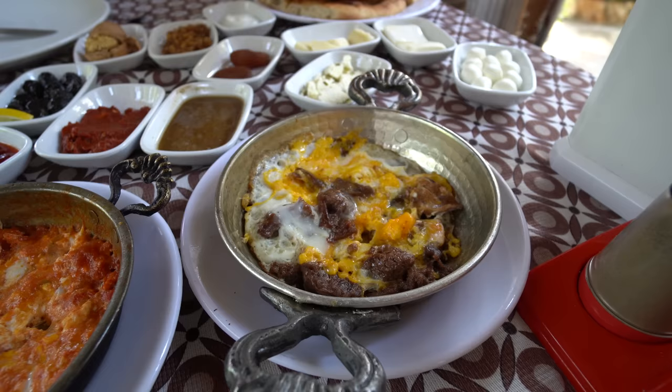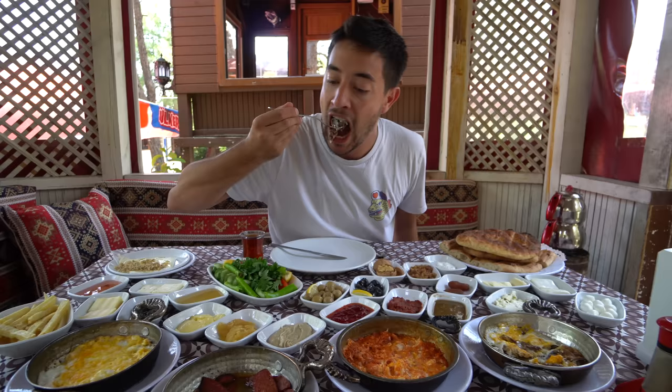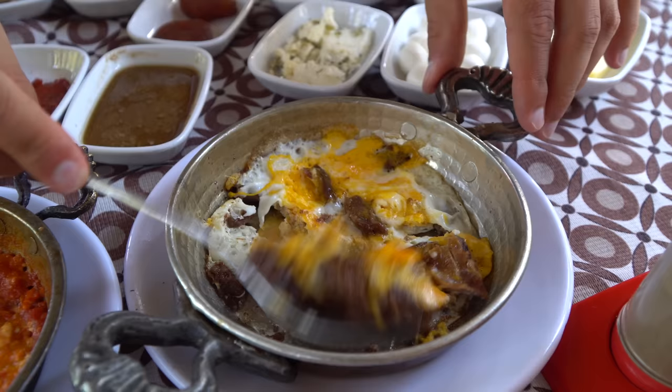This one certainly catches my eye — the kavramali with eggs. So braised beef with eggs. Soft eggs with really tender meat. And it's quite salty too. Yum. That's good.